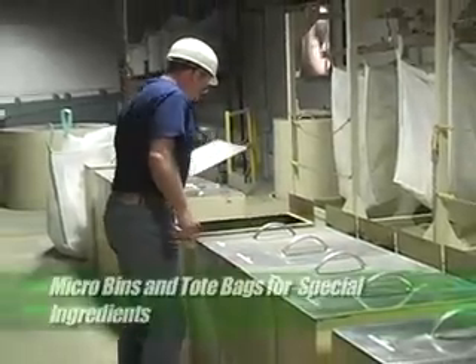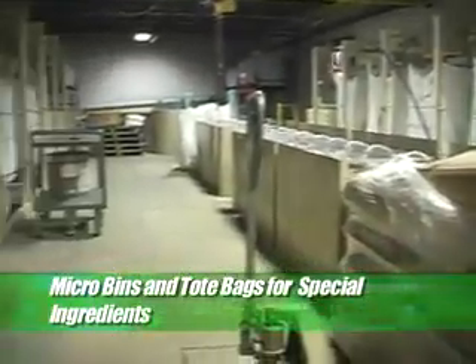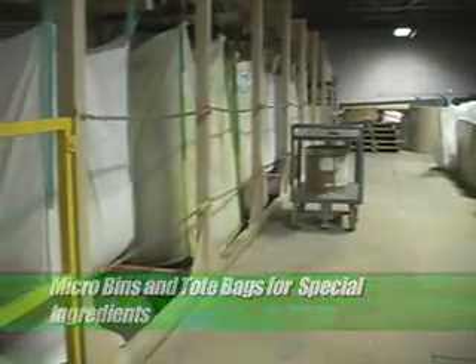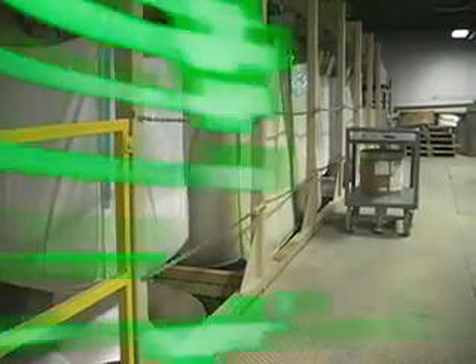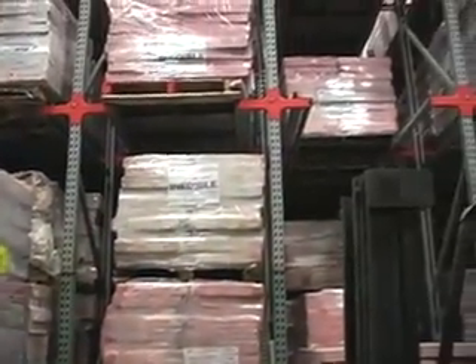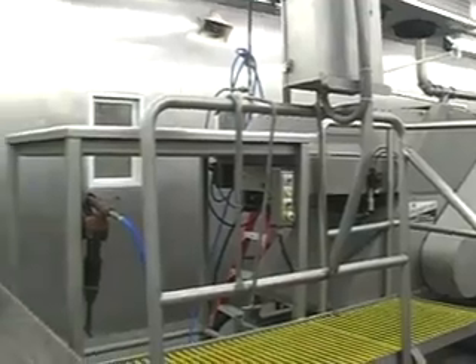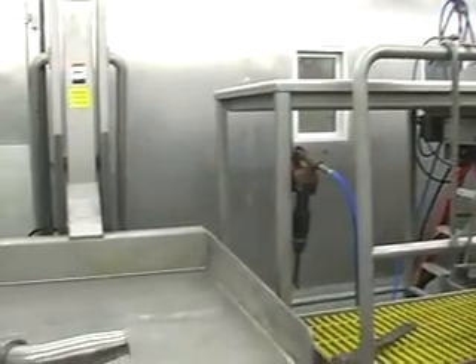Herbs and nutraceutical products are moved to micro bins. Vitamin and mineral products start in tote bags. The meat used in our products is supplied from human grade plants and emulsified in our stainless steel wash down room adhering to strict pet health standards.